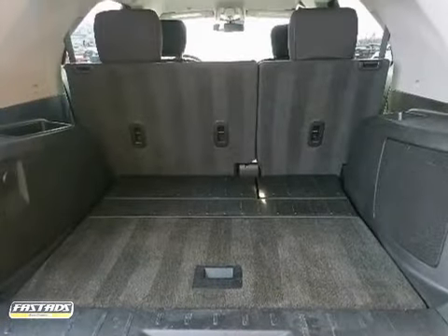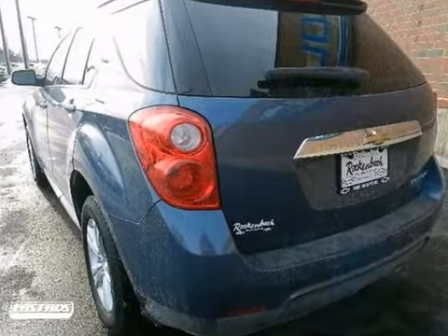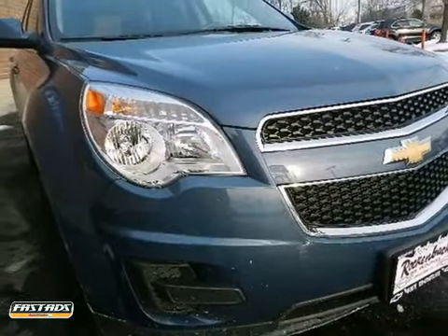You'll get the best of all worlds in the acclaimed Equinox with the perfect blend of style, performance, luxury, and versatility. Come on in today and take it for a test drive.